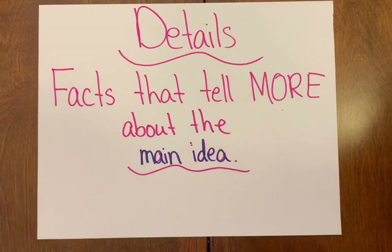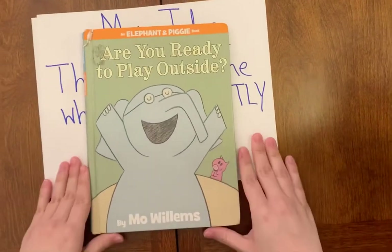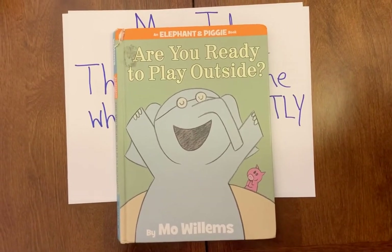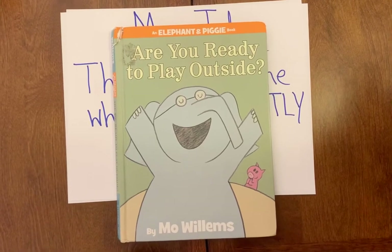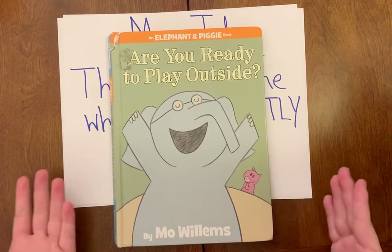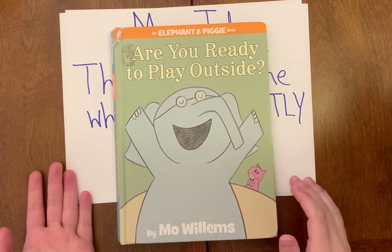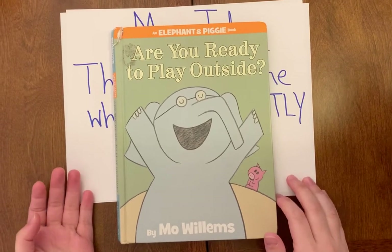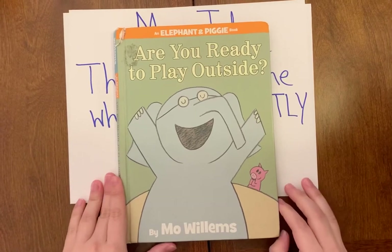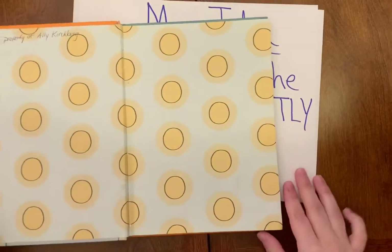We're going to go back to our story from last week that I read — hopefully you watched the video. This book is called 'Are You Ready to Play Outside?' Now let's think: if you watched that video, what was our book about? What was the main idea of this story? I'm already getting some clues from the cover. We're going to do a quick picture walk through our book to help you remember the story.